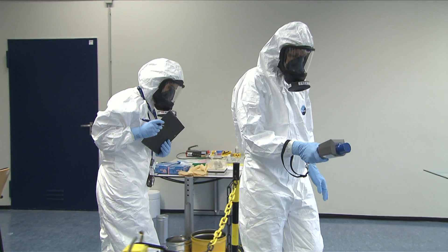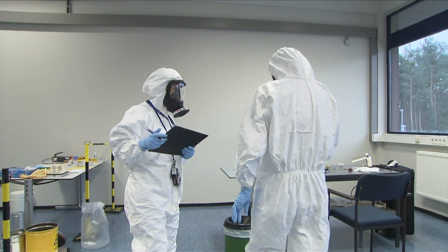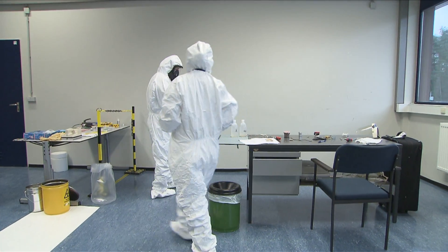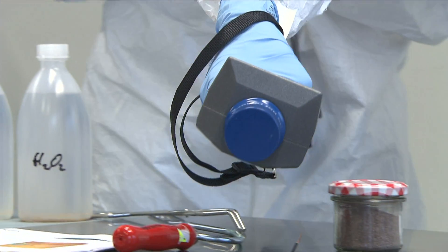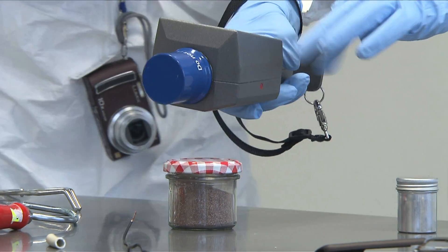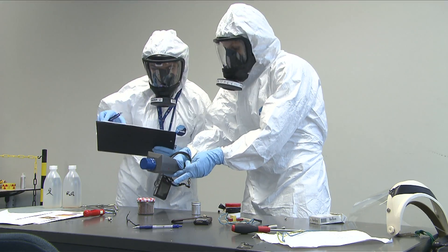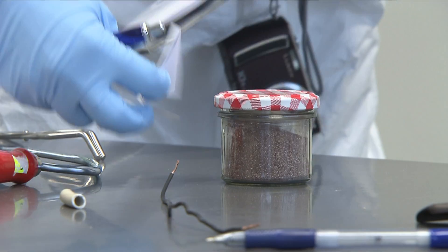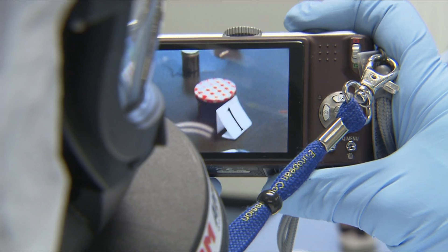Today's scenario: the discovery of an attempt to build a nuclear hand-made explosive. Trainees from all over the world are taught how to face challenges they don't encounter anywhere else. They learn how to communicate, how to interact, and how to agree on common protocols to properly handle such an incident.